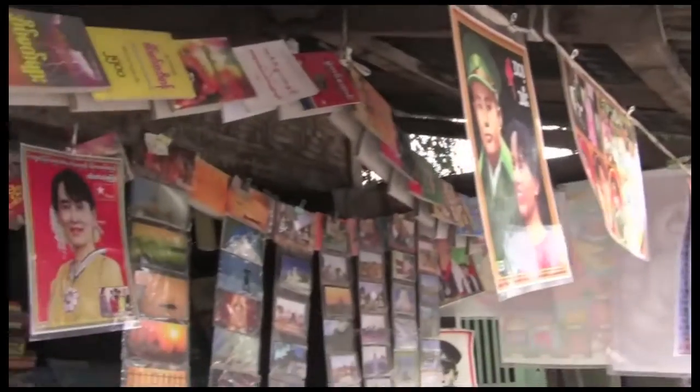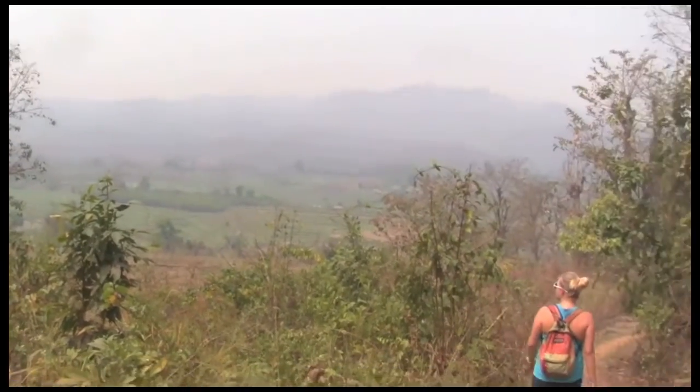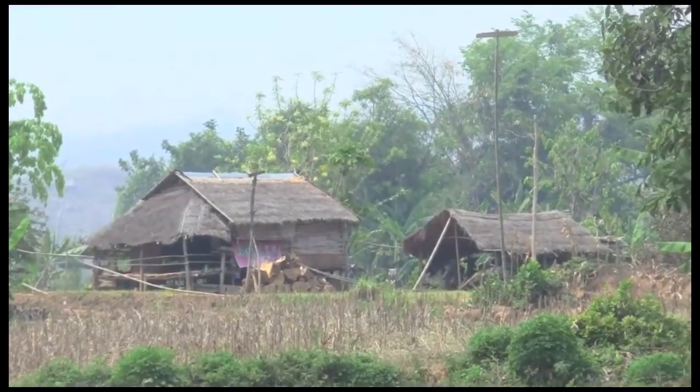In Hsipaw, you should pay a visit to the legendary Mr. Book. You can join in multi-day treks here, or you can just explore the countryside on your own. See how people live in rural Myanmar on a nice, peaceful stroll.